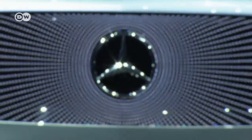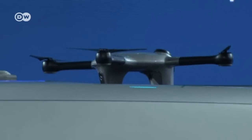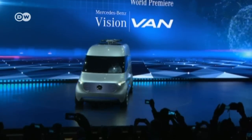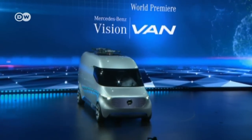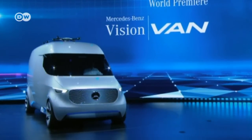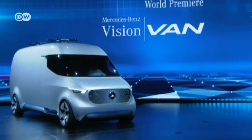With the Transporter Study Vision Van, Mercedes presents a new vehicle for the final few kilometers of the delivery process. The electrically powered, automated and fully networked Transporter is part of Mercedes' strategic initiative titled ADVANCE — Mercedes-Benz's move from simply manufacturing delivery vans to offering integrated delivery system solutions.